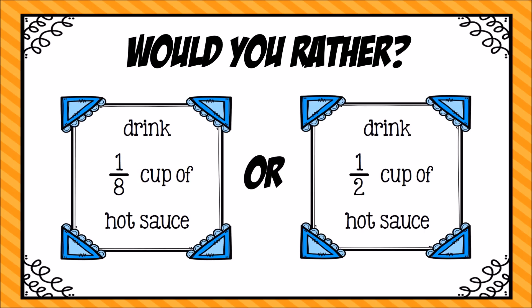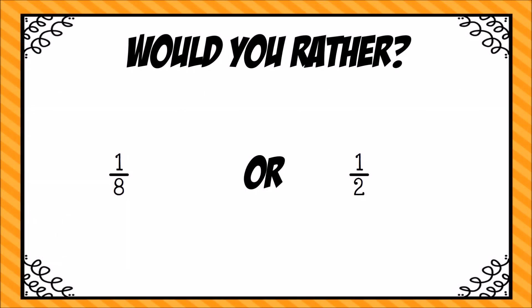Would you rather drink one-eighth cup of hot sauce or drink one-half cup of hot sauce? Pause the video and use your fraction strips to help you decide. Before I use fraction strips, I like to think about what I know about these two fractions — one-eighth and one-half. I automatically know that one-eighth is a lot smaller than one-half because it takes eight pieces to build that whole cup of hot sauce. Those eight pieces would be really tiny, versus one-half — it only takes two pieces to build that whole cup of hot sauce, so those halves would be bigger.